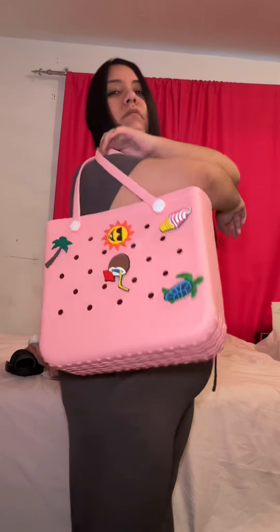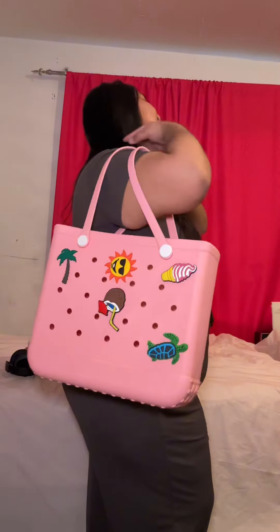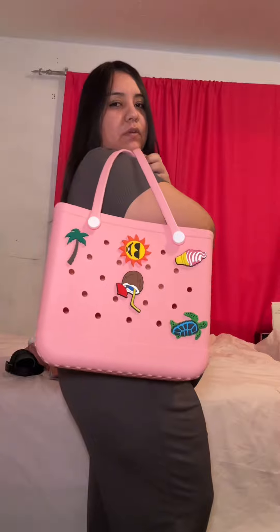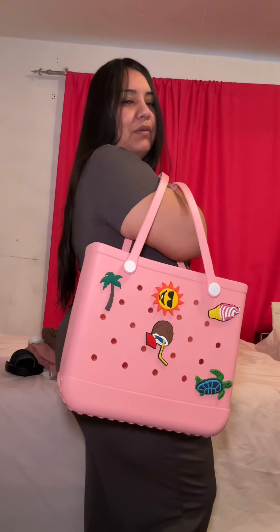I can already see myself going to the beach and putting the bag like this. Going down to the beach. And it's also heatproof and waterproof, so that's why I'm like, this is perfect. This was the perfect beach bag.